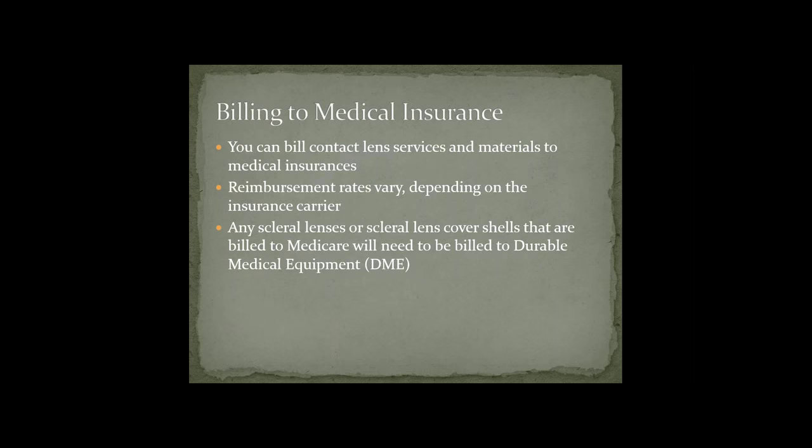Billing to medical insurance: you can bill contact lens services and materials to medical insurances, but reimbursement rates vary and depend on the actual insurance carrier. If you bill scleral lenses or scleral lens cover shells to Medicare, that will need to be billed to durable medical equipment (DME). For the longest time we were billing these codes to regular Medicare and kept getting rejected, but once we started billing to durable medical equipment, we started getting paid.